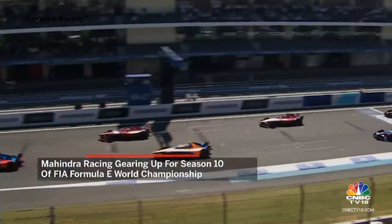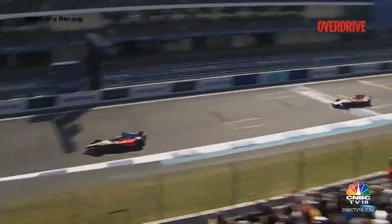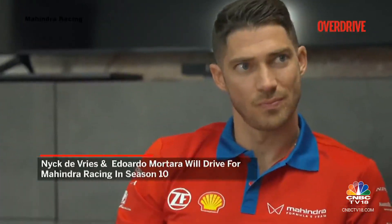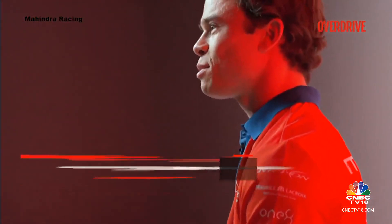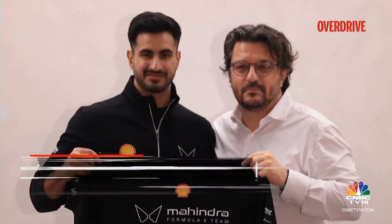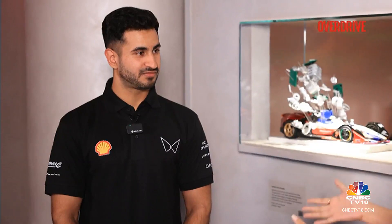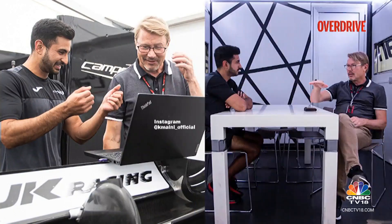Mahindra Racing is gearing up to race in Season 10 of the FIA-certified Formula E World Championship, the only single-seater all-electric racing series in the world today. While the team has signed up high-profile drivers like Edward Motara and former Formula E World Champion Nick DeVries to compete for podium places, the biggest talking point for Indian fans is the recruitment of Indian racer Kush Maini as reserve driver for the upcoming season. Kush Maini, you're driving in Formula 2, you've been signed as junior driver for Alpine F1 team, you are the reserve driver for Mahindra Racing, and you're also mentored by Formula 1 champion Mika Hakkinen. Extremely busy year coming up — how does it feel to be part of the Mahindra Racing team?